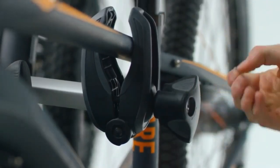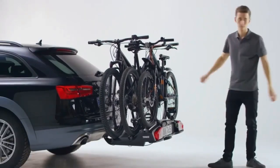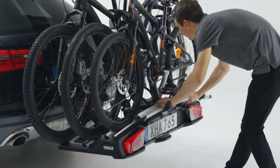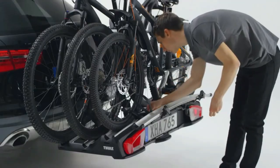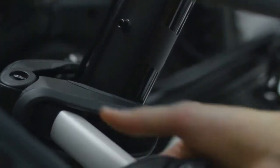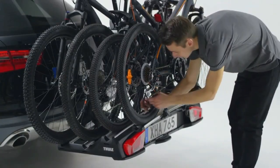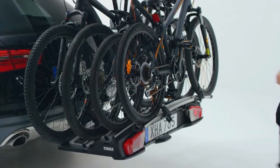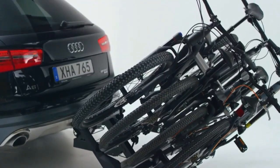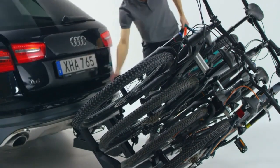The racks can typically accommodate two to four bikes depending on the model. They feature a tilting mechanism that allows you to access the rear of your vehicle without removing the bikes. Thuli Velo Space racks are compatible with a wide range of bikes including mountain bikes, road bikes, e-bikes, and fat bikes, accommodating various frame sizes with optional adapters for non-standard frames.